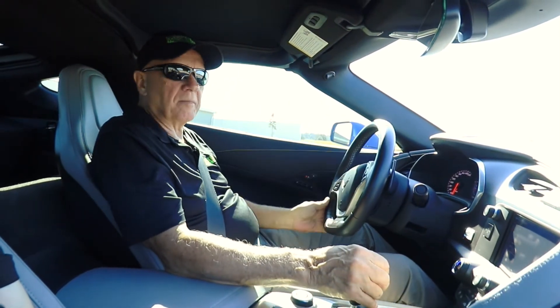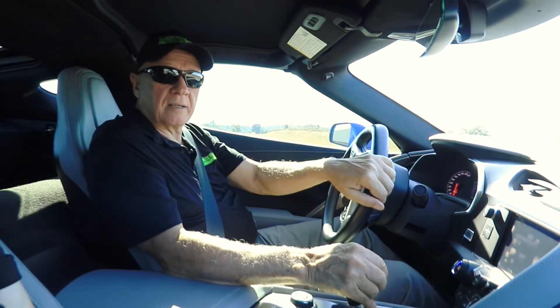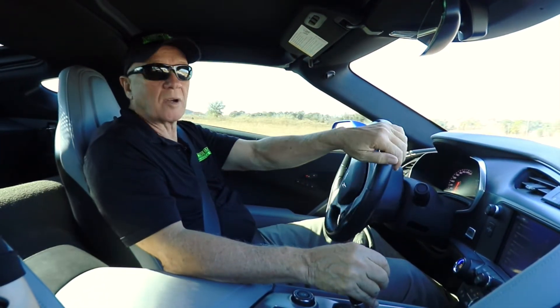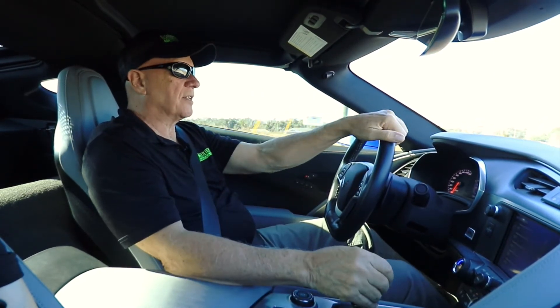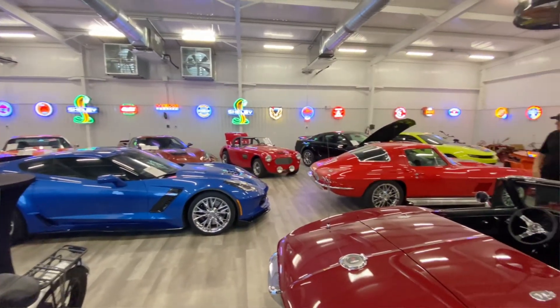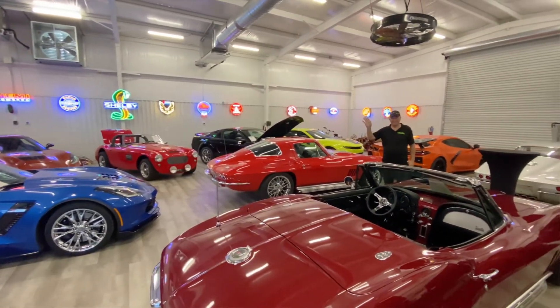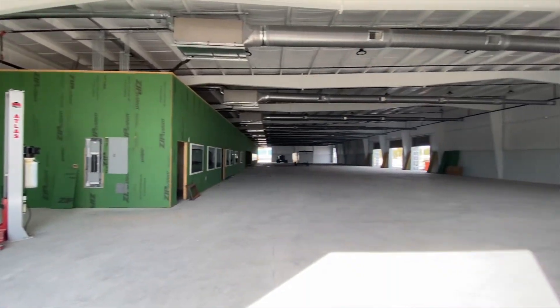I invite you to come down to Modern Muscle Cars and have a look at our facilities. We're located in Ocala, Florida, which is about an hour and a half north of Orlando and Disney World, and directly in between Tampa and Daytona Beach. We have 5,000 square feet inside, and it's soon to be three times that size indoors — we have a new building going up right next door.